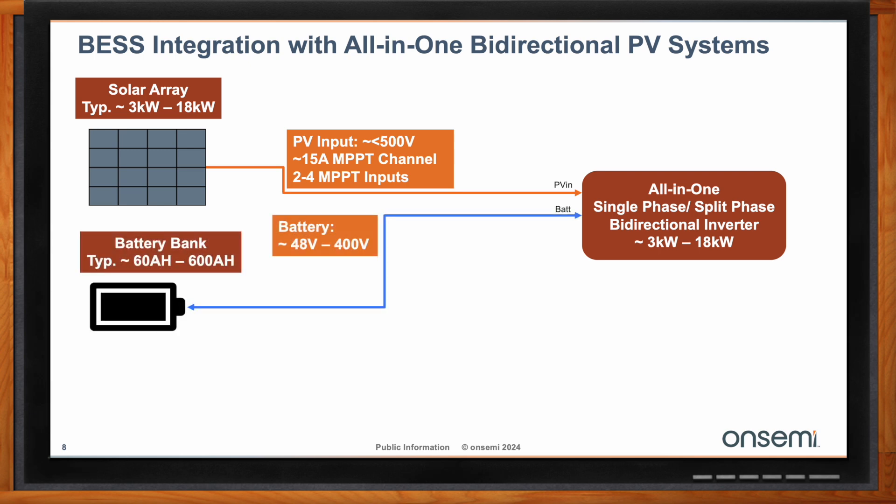Then you have your battery bank input. This is variable — it all depends on the end user's usage and what capacity they need to offset their utilization by. That battery bank will typically range from 60 amp hours to 600 amp hours, with starting blocks in the range of 50 to 60 amp hours. Those are then combined to scale your battery capacity. Usually the voltage for that battery bank is 400 volts, but you will also see lower voltage systems such as 48-volt systems.